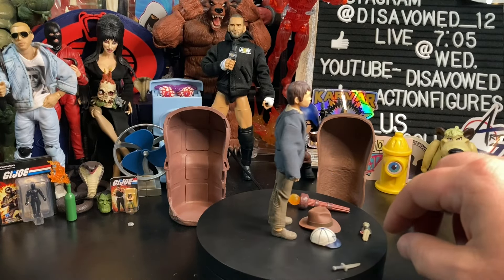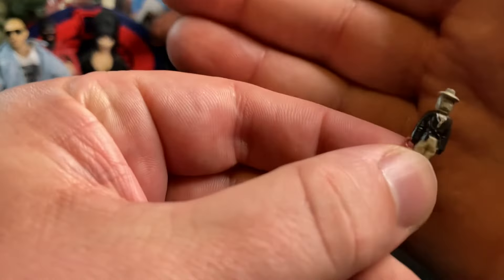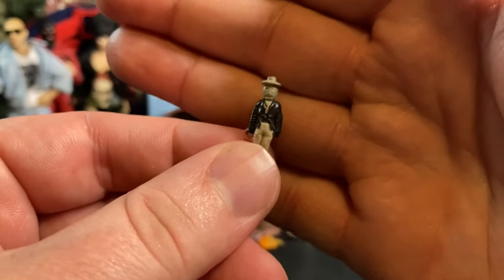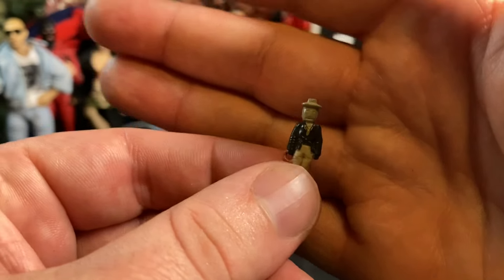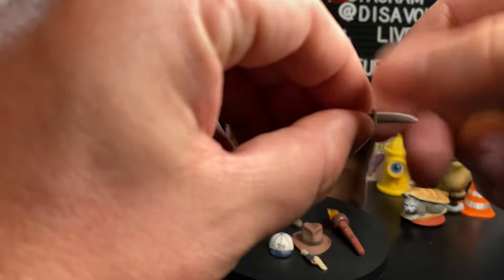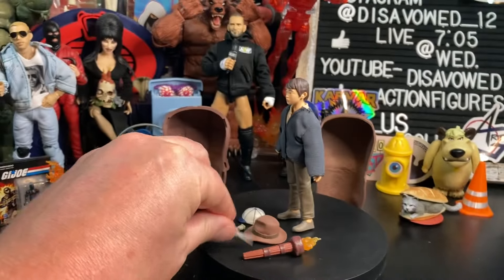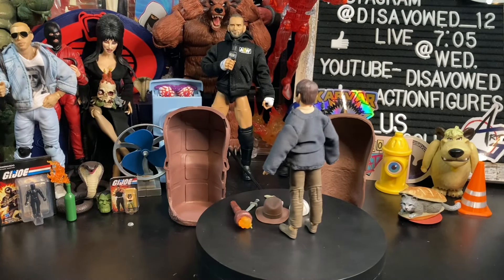Then we also get some smaller accessories. We do get the Indiana Jones voodoo doll — this is an awesome piece. As if you've seen Temple of Doom, there is a portion at the end of the film where the villain basically uses a voodoo doll to try to harm Indy in the big battle at the end. And we do get a very small knife that will go with Short Round. Decent amount of accessories with this guy — let's take a close look at the figure itself, and then we'll do some comparisons.